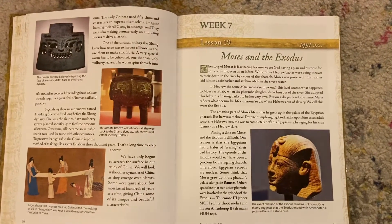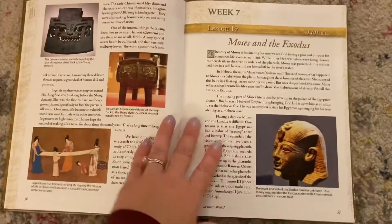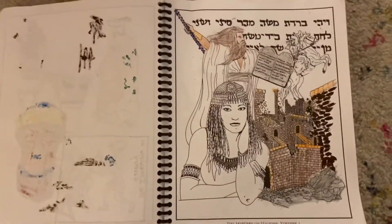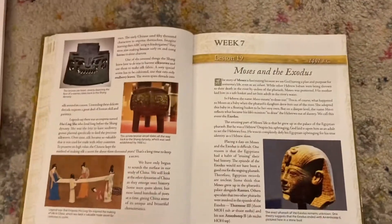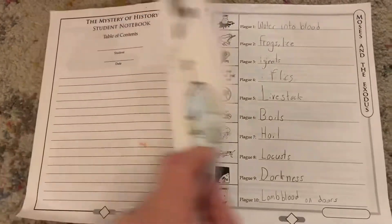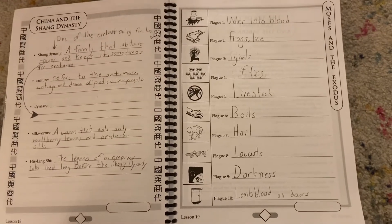I've opened it up to Lesson 19 — Moses and the Exodus. As I'm reading the lesson, my second grader was coloring using Mystery of History's coloring pages. That is something available on their website as a download. Then my older son, who's in middle school, was filling out these pages — it's a student notebook. He had decorated the front, and that's what he was doing, also available on their website as a download.